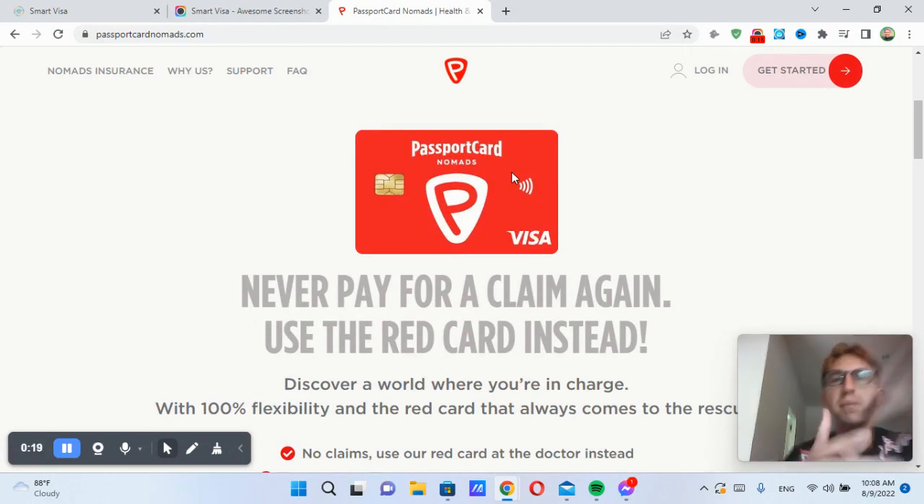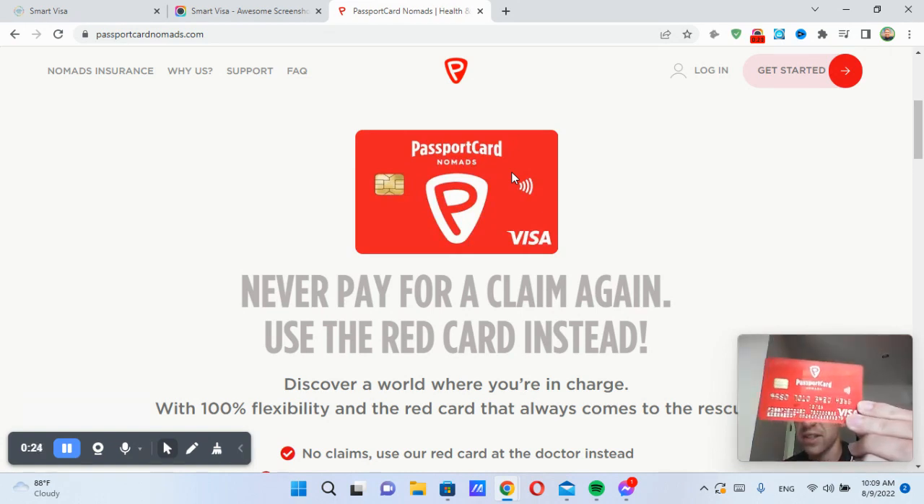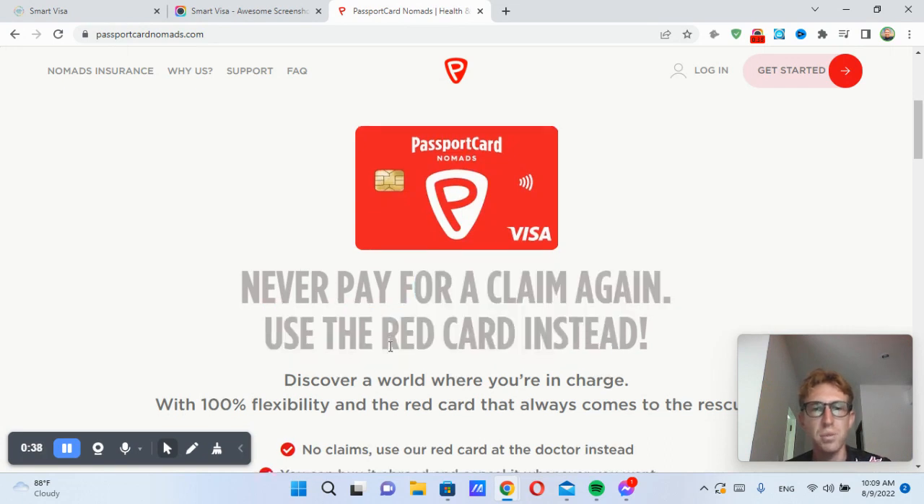Let's see if I can find mine. So there's the card, and here's my card right here. So as you can see, Passport Card Nomads — this is the health insurance that I use. Luckily, I have not had to actually use it yet, but I have the card just in case something happens. You never have to pay for a claim again — use the red card instead.